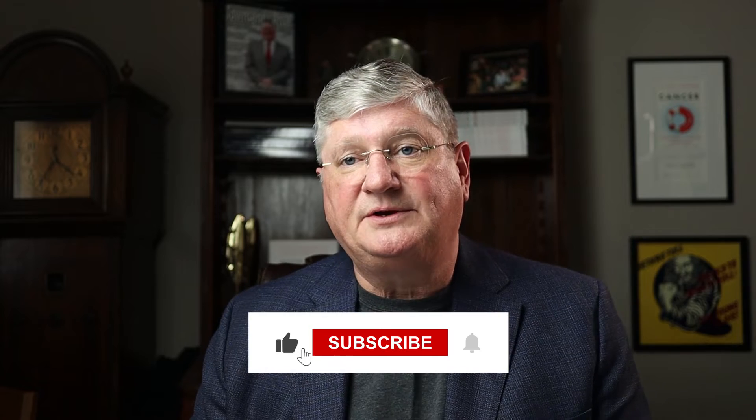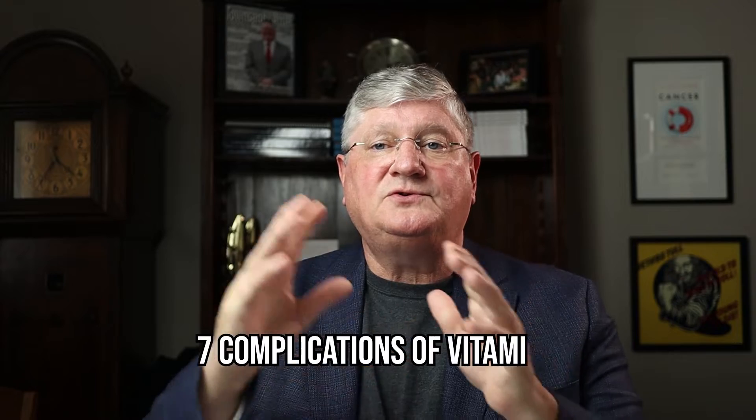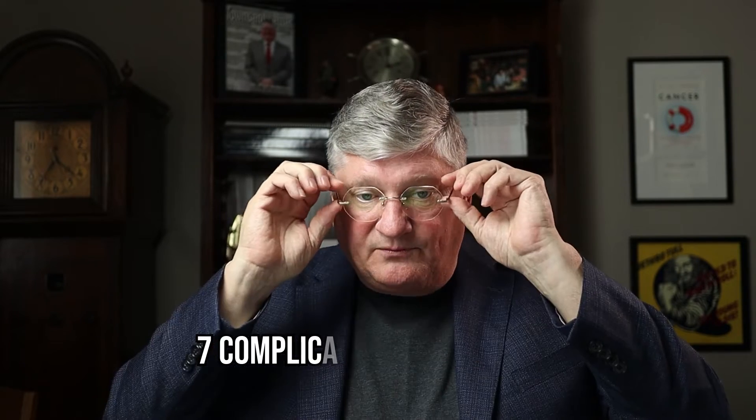We're going to do more than one video about this because it's a very broad topic, but this is the big one — seven of the top complications that can happen with IV vitamin C and how to minimize or eliminate them. So I want to go through the list quickly first and then dive into it a little bit.